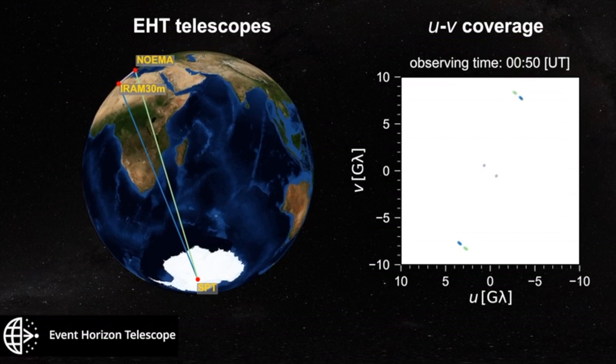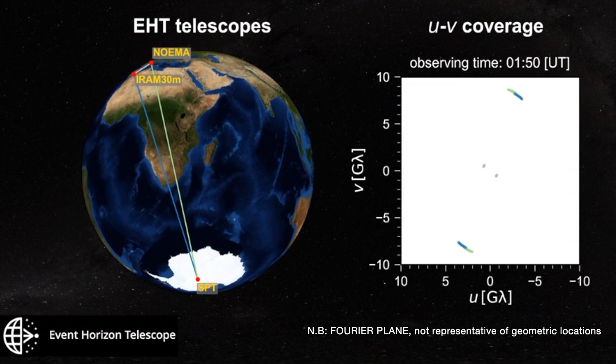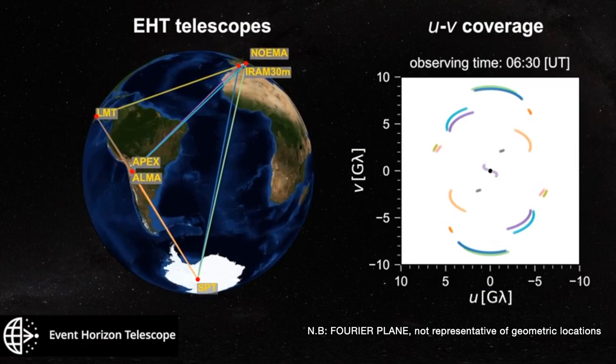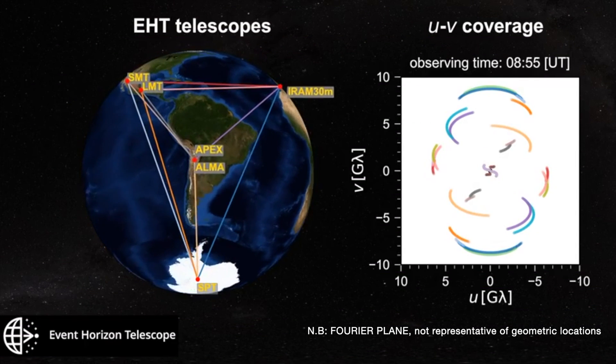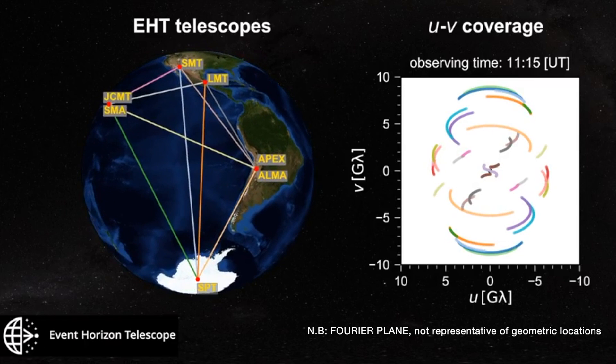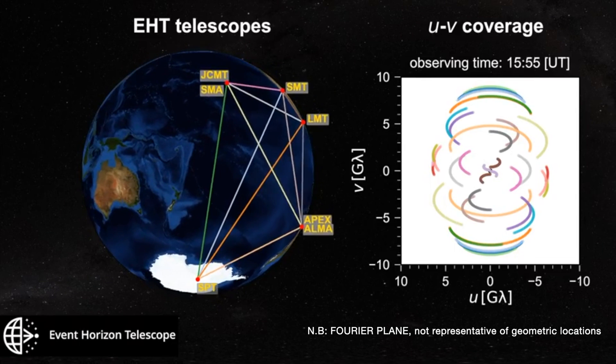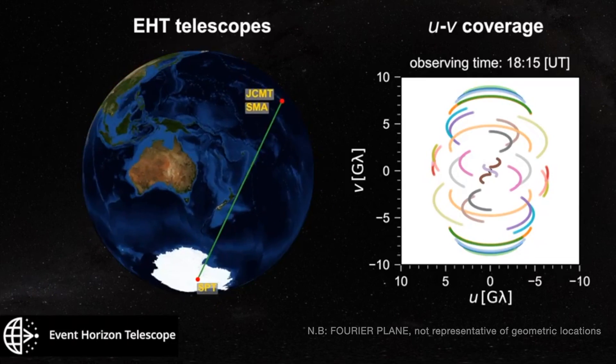And so with them all observing at the same time, they each fill in a tiny piece of the picture. And if you wait for the Earth to rotate and observe for long enough, each telescope fills in a larger and larger section of that picture. Which is great, but the problem is your telescopes are at fixed locations, and unless you start building a whole lot more — which is very expensive — you're not going to fill in any more of those gaps any time soon.